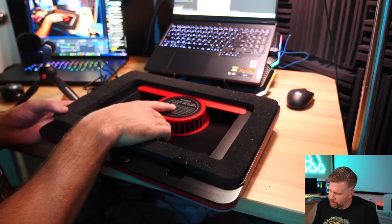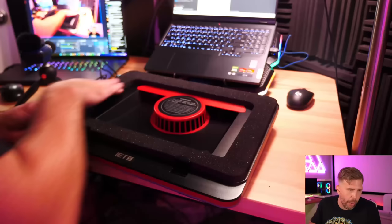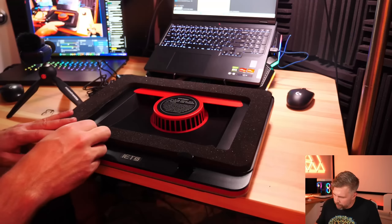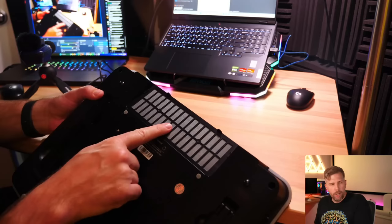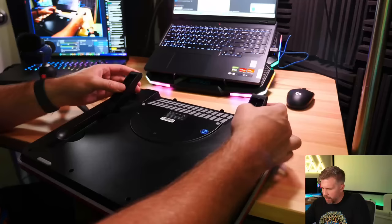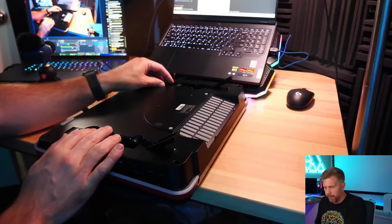There's one large fan — this is all about functionality over style. For 15-to-17.3-inch laptops, use only the large sealed foam. For 13-to-14-inch laptops, combine two foams. The height adjustment clips feel very solid and metal — unlike the others, these don't seem like they'll break. You can extend the clips out for thick laptops too. There's also a removable air filter to keep dust out, and multiple height settings for the feet going from very steep to nearly flat.